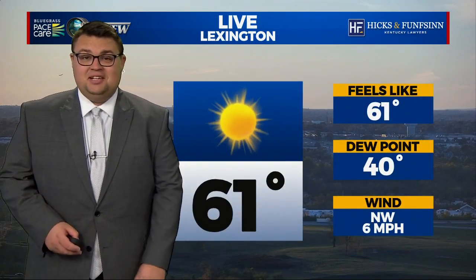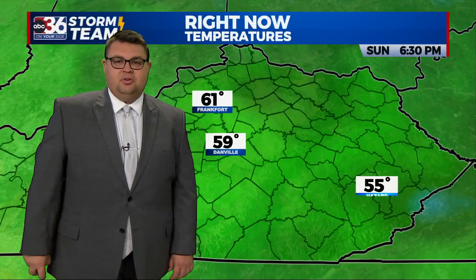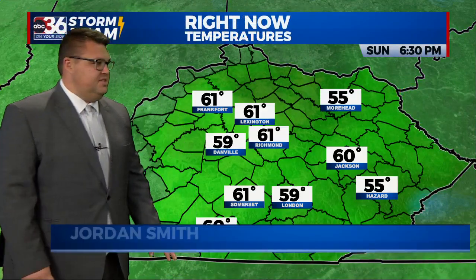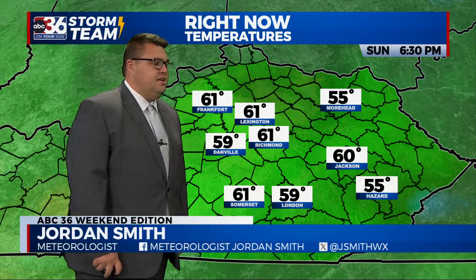Here is a current live look at downtown Lexington. Thanks to our Bluegrass Pace Care Skyview Hicks and Funsen Cam showing the sun already beginning to set — that sunset time is getting earlier and earlier the deeper we get into fall. We're sitting at 61 degrees right now here in the Bluegrass, with upper 50s to low 60s across the entire region: 59 in Danville, 59 in London, 55 in Hazard.